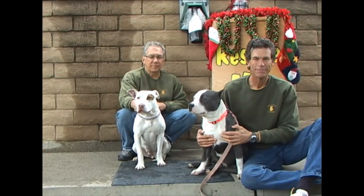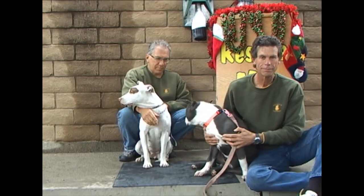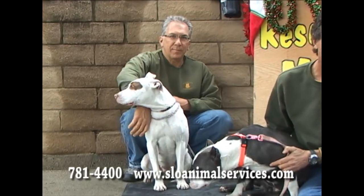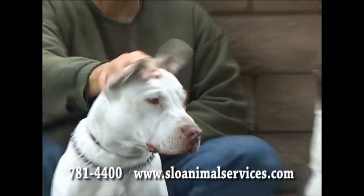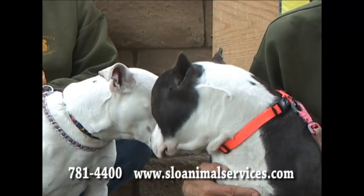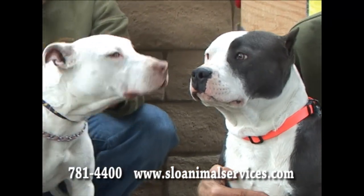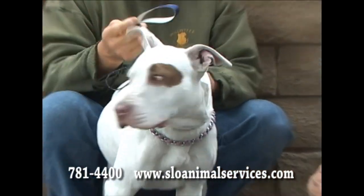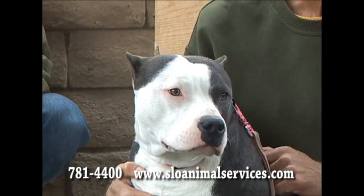Their owner lost their housing, and so these guys were turned in together, and they are very nice dogs. The white and brown one on the left there is Coco. She's a one-year-old female. And Chico, the blue and white male, is just about 10 months old. Basically, these are babies. They're puppies. They're nice dogs. They deserve good homes. Coco's ID number is 189-678, and Chico's ID number is 189-677.